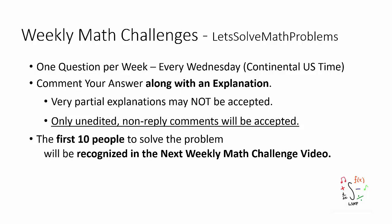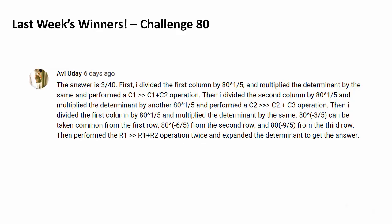There will be one question posted every Wednesday US time. I encourage you to comment your proposed answer along with an explanation below, keeping in mind that only unedited non-reply comments will be accepted. If you are within the first 10 people to post a correct solution to the problem, you will be recognized in the next video like this.